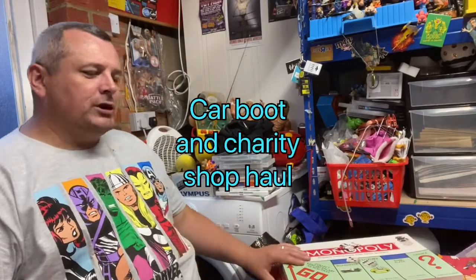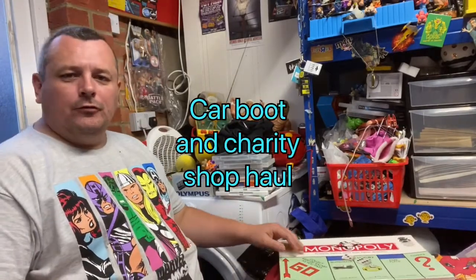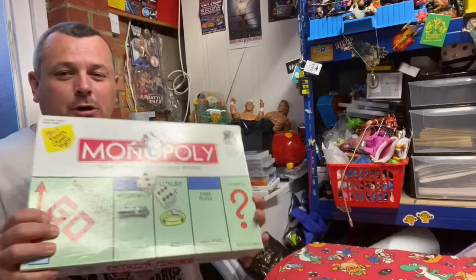Hi guys, welcome to Darren's Toy Channel and welcome to another car boot sale and charity shop haul. I went to two car boot sales today, the toy fair yesterday, and just charity shops from this week.